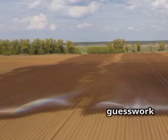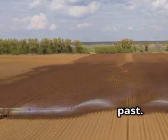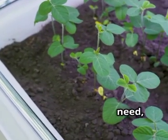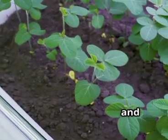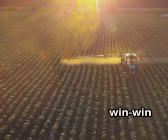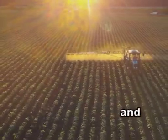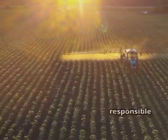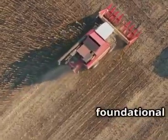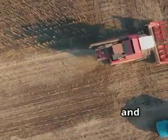With smart irrigation, the guesswork is eliminated. Overwatering and underwatering are things of the past. Instead, plants consistently get just what they need, fostering strong root systems and leading to bigger, more abundant harvests. The result is a win-win situation — higher crop yields, less water waste, and a more sustainable and environmentally responsible farm. Smart irrigation is rapidly becoming a foundational piece of the modern farm, paving the way for a more efficient and sustainable future.